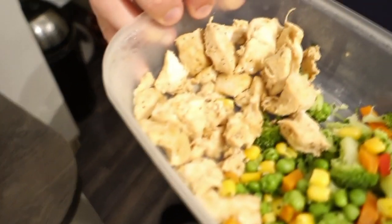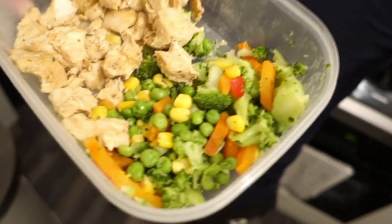Not including the shakes, we're now moving on to meal number three. In this meal I have 120 grams of chicken, 100 grams of mixed veg, and to that I'm going to be adding 10 grams of coconut oil.